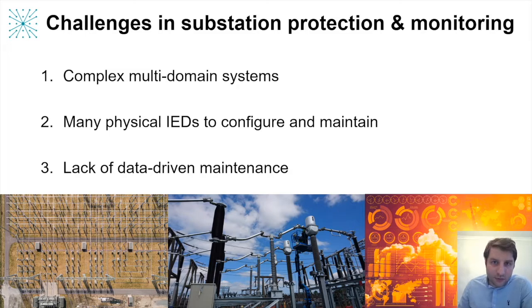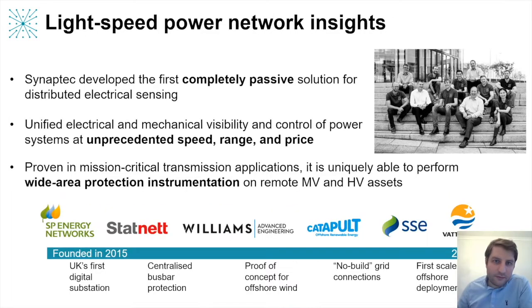I hope to show a route towards solving these challenges. For background, Synaptic is a vendor of sensor systems based in Glasgow in the UK. We've created a unique passive sensing technology which bonds CTs, VTs and other sensor types to an optical fiber. This means that we can capture many distributed sensors with a single fiber and deliver the data to a central location, wherever it's needed.